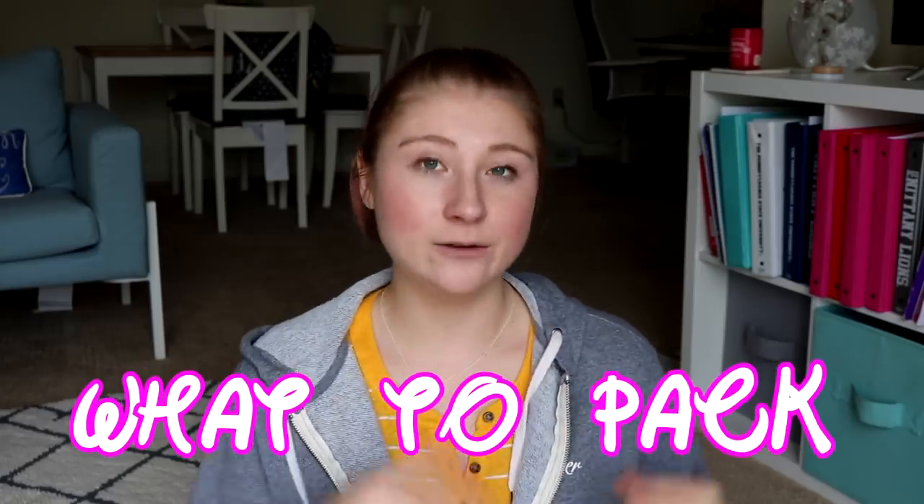Hey guys, what's up? It's Olivia. So while you're watching this, I am probably headed to the airport right now to start my Disney World trip. I'm really, really excited. And so today's video is about what I'm packing for my trip.